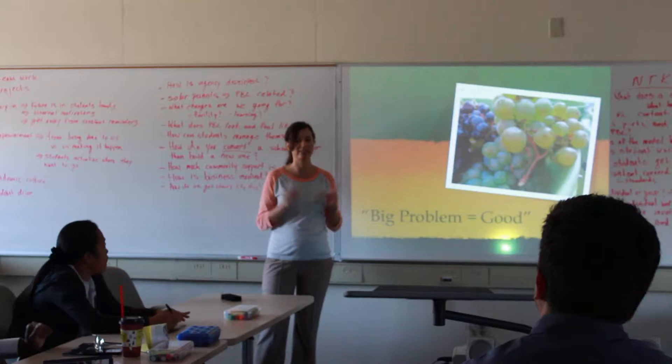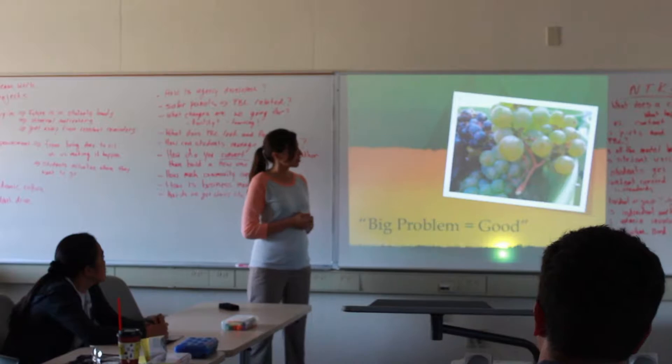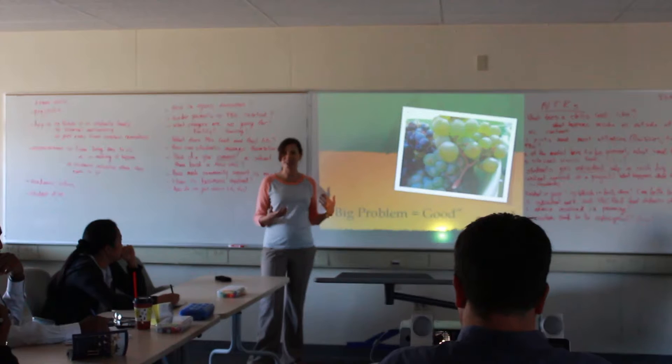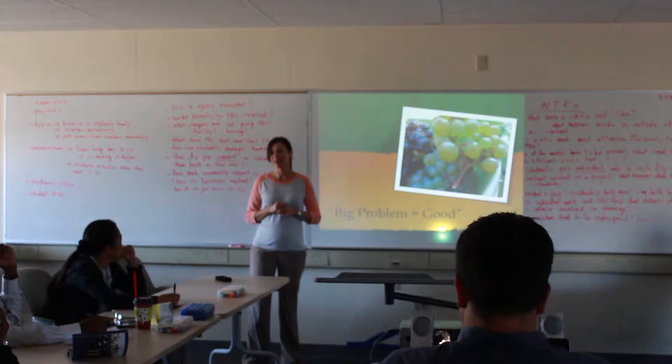This is a project I designed in partnership with the New Tech Network as part of what was called the Teacher Design Group. They had chosen 20 teachers throughout the network to collaboratively develop a high-quality project library, pulling us out throughout the year for trainings to help us become better teachers and add more detail to projects. 'Big problem equals good' is a quote a student said after a guest speaker presentation — I loved it because that's the attitude I hope our graduates carry.